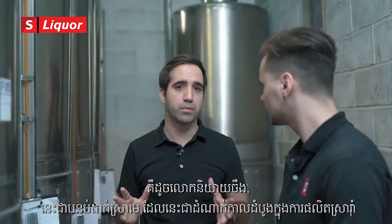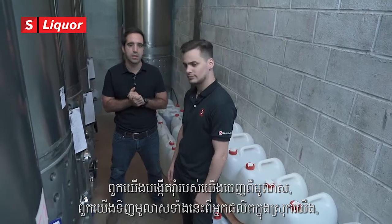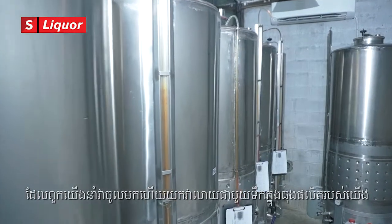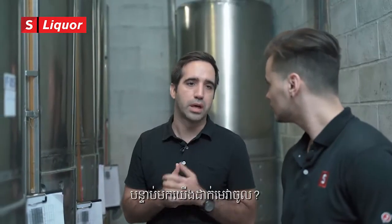This is the fermentation room — the first step of the rum production process. We make our rums out of molasses, so we buy the molasses from local sugar mills, bring that in and fill these tanks with molasses and water. We dilute the molasses to create the right consistency and then we add the yeast, which is like a bacteria that will eat the sugar inside the molasses.